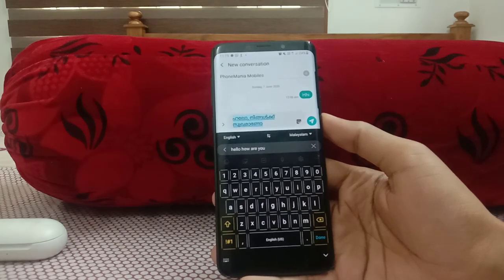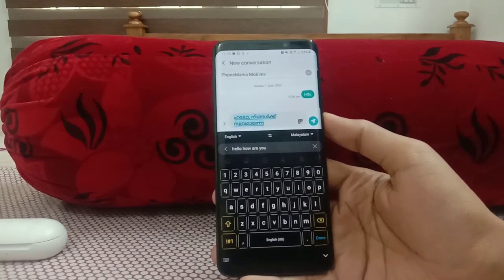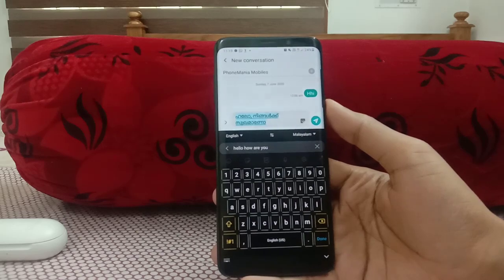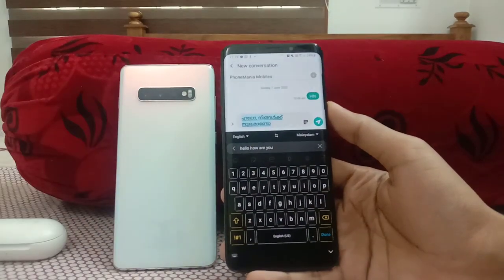Along with that, Samsung added some minor gallery updates including improved sorting algorithms. These were the basic and important features coming to the Galaxy S9 Plus in the One UI 2.1 update. I'll be making more videos covering the Galaxy S10 Plus and other devices, so I hope you'll subscribe to the channel and stay tuned. Thank you guys, thank you very much.